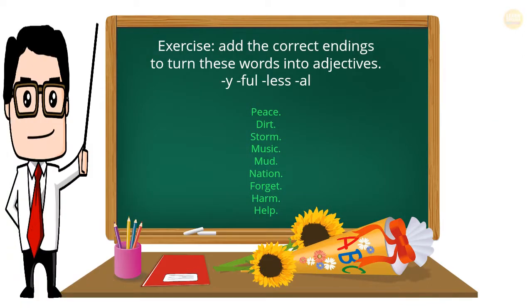Exercise: Add the correct endings to turn these words into adjectives. Endings to use: -y, -ful, -less, -al, -ive. Words: dirt, storm, music, mud, nation, forget, harm, help.